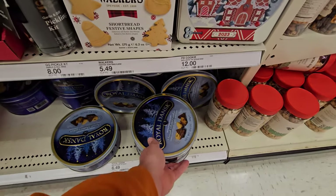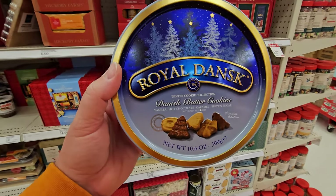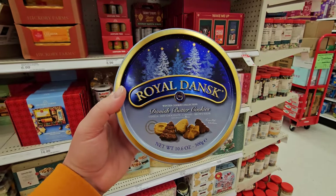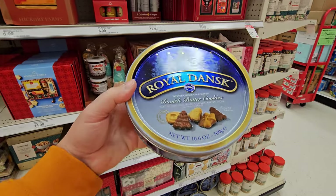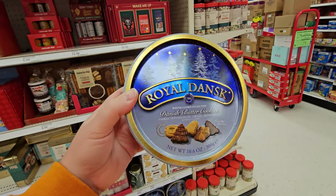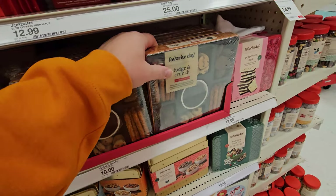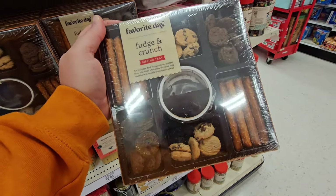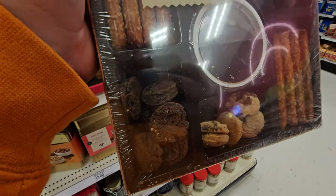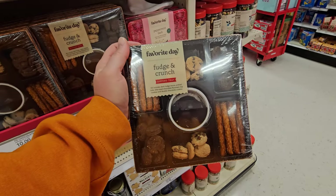Royal Dansk Danish Butter Cookies — I've seen that meme that says I'm not even convinced there are cookies in there. Believe me, there are, and I've gained a lot of weight eating them. Fudge and Crunch Dipping Tray — there's a mixture of pretzels and different kinds of little cookies, and you dip them in the fudge right in the middle.